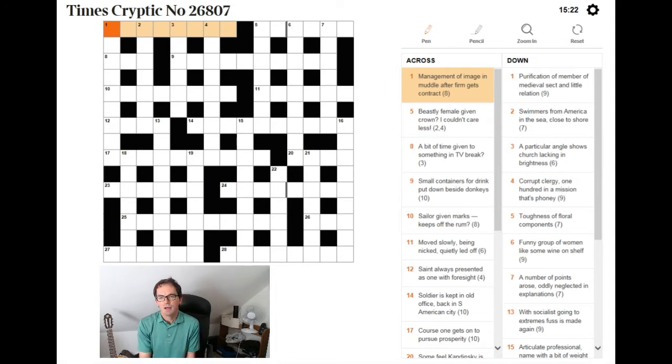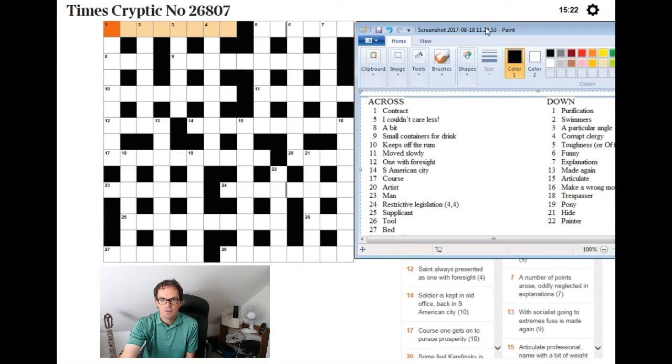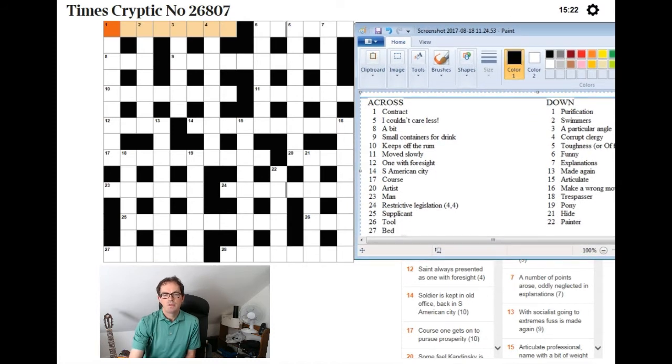As an experiment, I thought I'd take today's puzzle and rewrite the clues — sucking out just the quick crossword parts. I've done that here, so please excuse my ineptness with Microsoft Paint. You should be able to see on the screen the list of quick crossword clues taken from the cryptic crossword clues in today's puzzle. For example, 14 across has the quick crossword clue 'South American city', whereas the full cryptic clue was 'soldier is kept in old office back in South American city'.